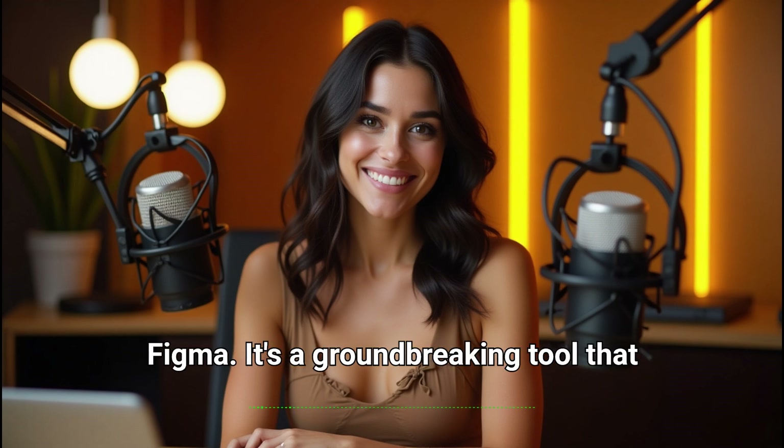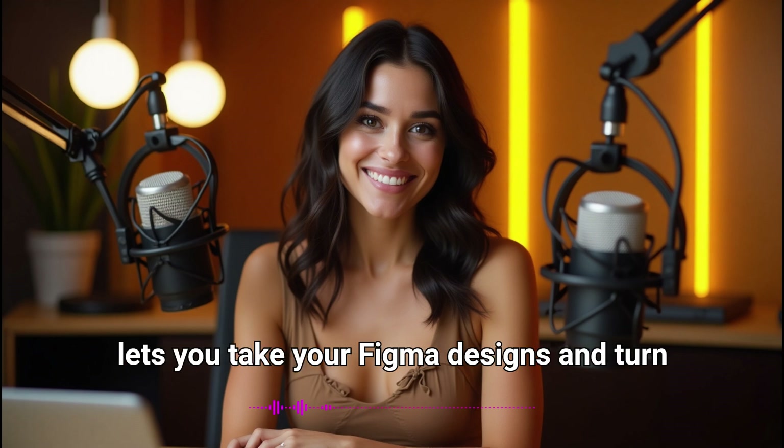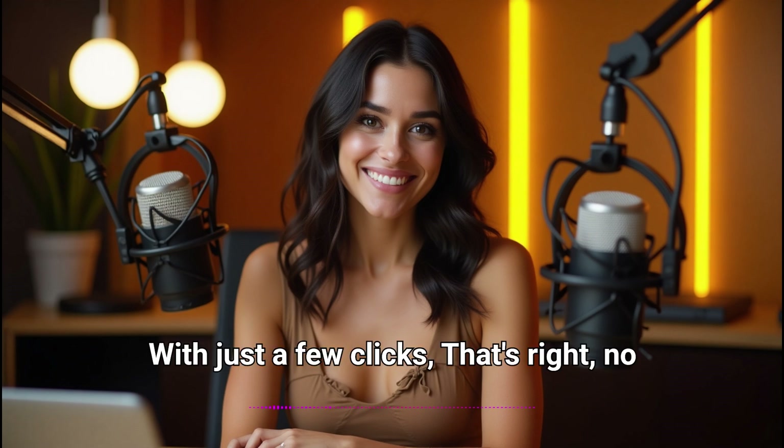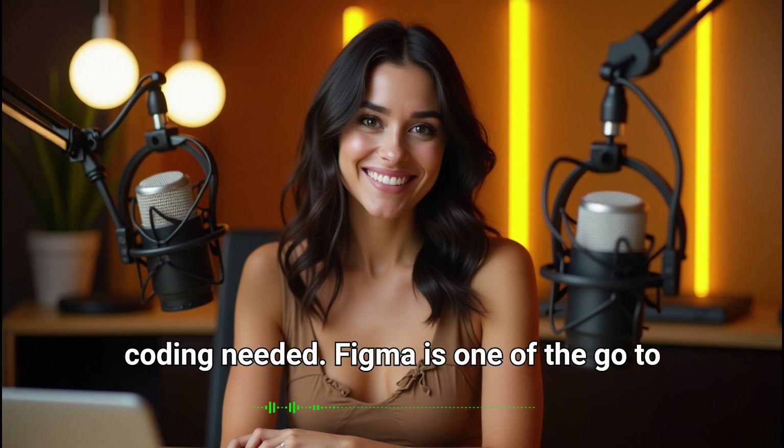Bolt xFigma. It's a groundbreaking tool that lets you take your Figma designs and turn them into fully functioning web apps with just a few clicks. That's right, no coding needed.